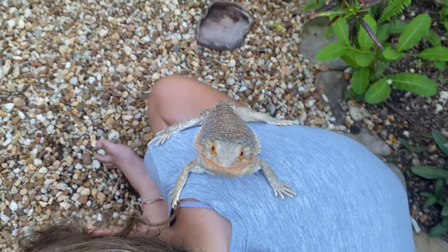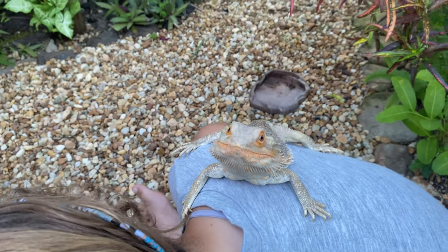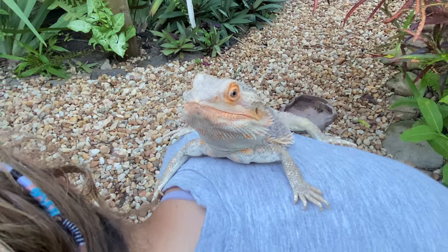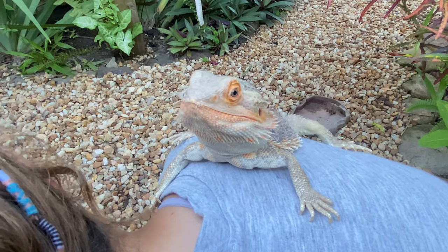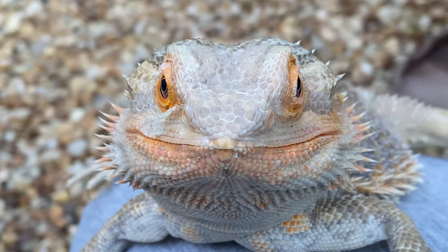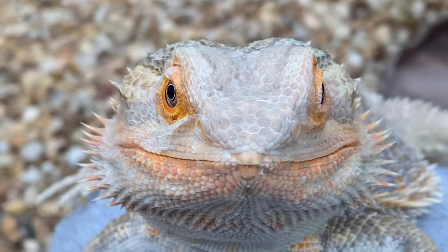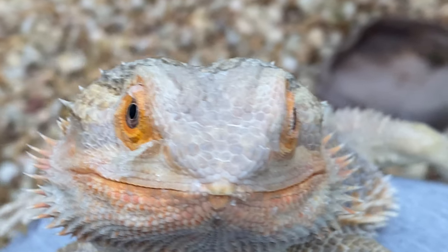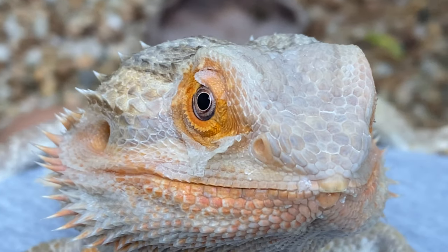Bearded dragons are a good pet for beginners because they are so easy to take care of. They're good pets for people who don't usually have or haven't had any other reptiles.